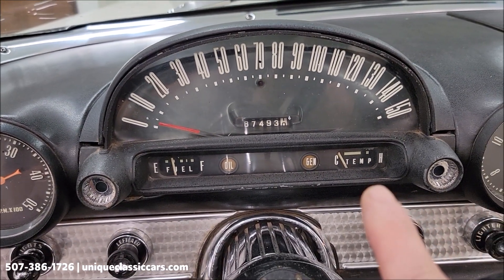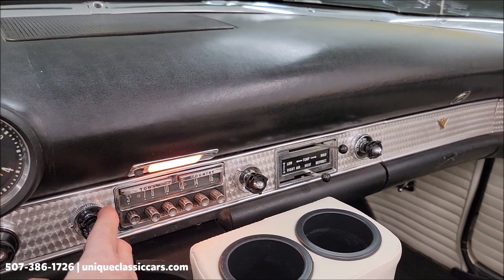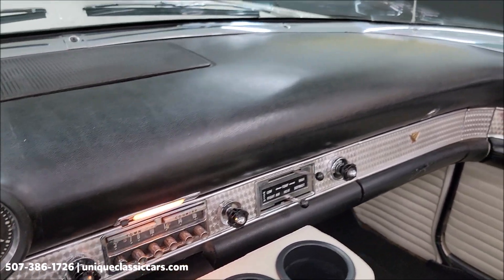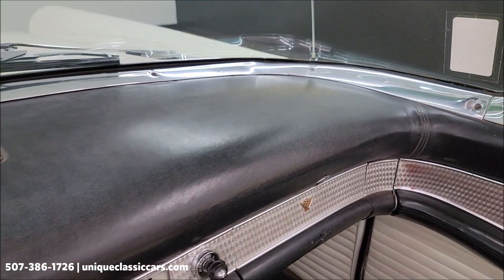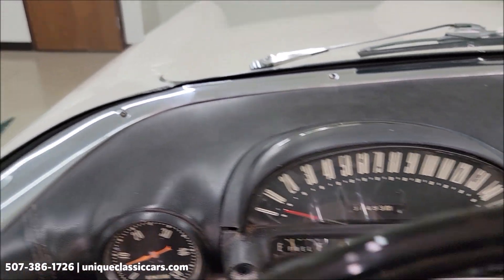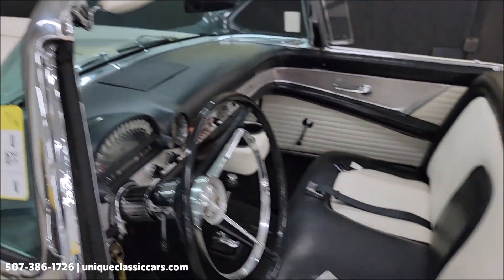Cold start and the temp gauge is on the cold side — and there, you can hear it. Radio is working. Take a look at the rest of the dash.